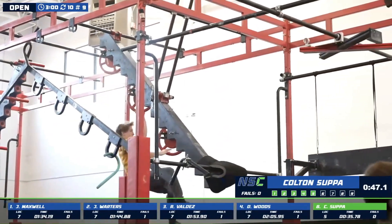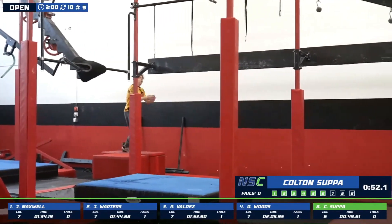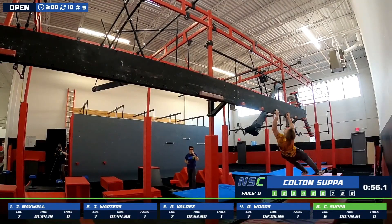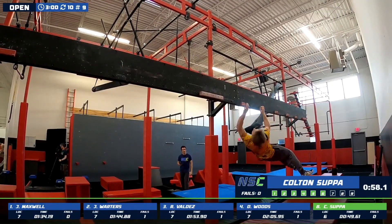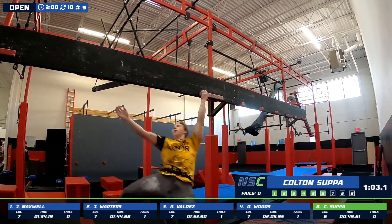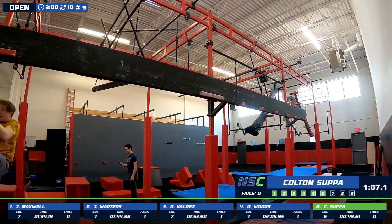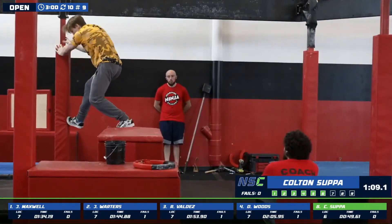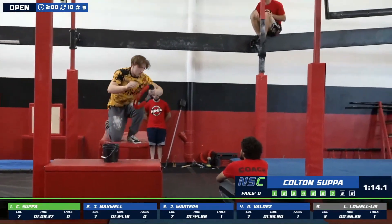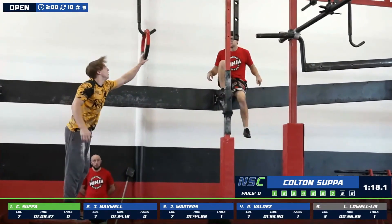Colton Supa going super saiyan out there. Swimming his way through — sub-minute to this point. I believe this might be one of our faster paces. Spinning his way around. He's going to be about 30 seconds past the fastest time through the cliffhangers here. Puts him into first place. Excellent job. Incredible pace — it's going to give him a lot of breathing time and some time to figure this out.